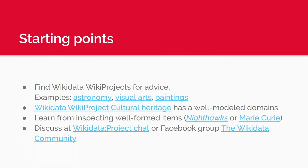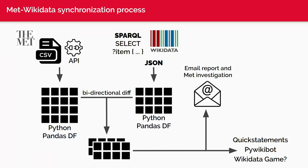Starting points are always hard — we just had this discussion on the Facebook group about where to find modeling guidance. We usually point people to projects like visual arts or Sum of All Paintings, or the project chat. We need better solutions for this. The basic flow with the Met is: take their CSV and API into a Python dataframe, take the SPARQL super-union query, do a bidirectional diff to see what's new or changed, and then make those changes either through QuickStatements or directly via PyWikiBot.